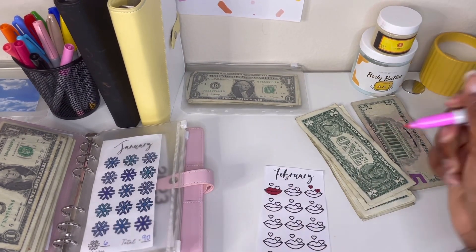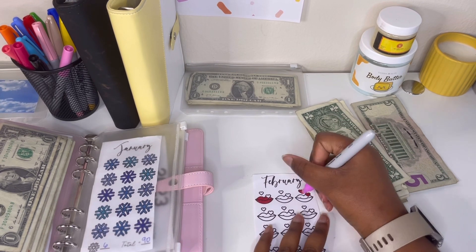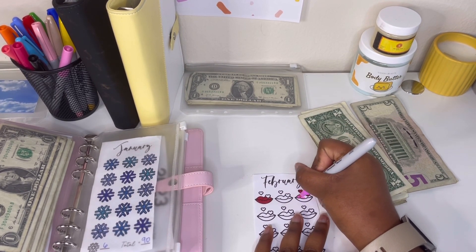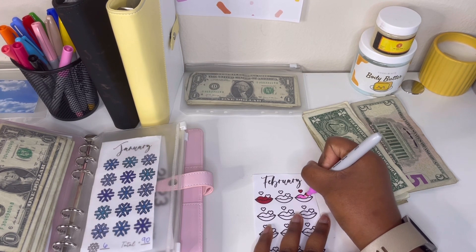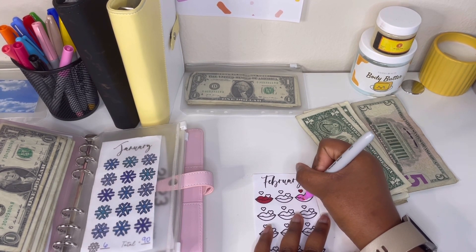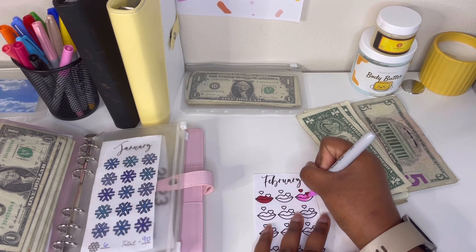Next I'm going to use pink — I like this pink. It's February, so you guys know I'm going to use pink and red, literally the colors of the month.